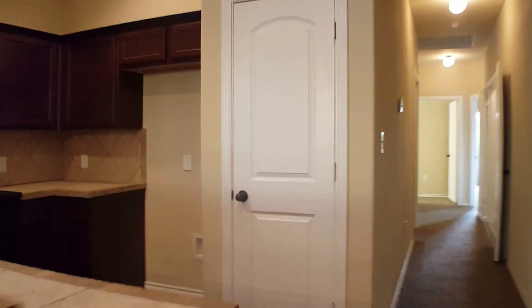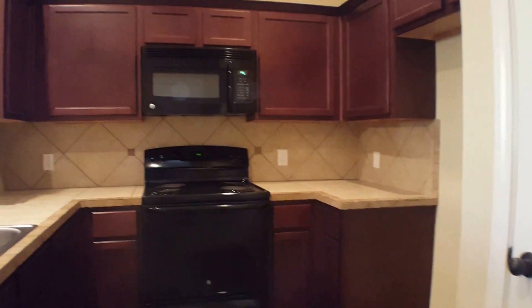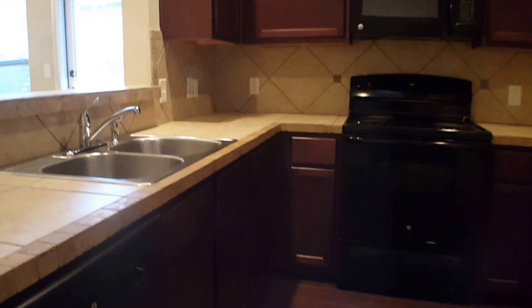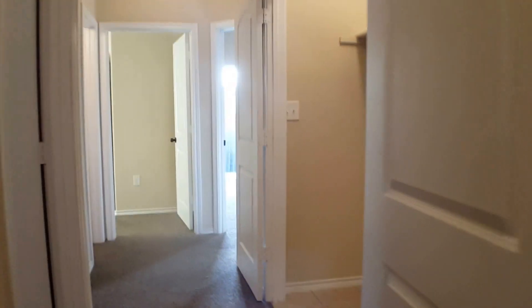We have your kitchen area here. It does have electric cooking and a microwave. And then as we proceed down the hall, to our right will be your washer and dryer connections.